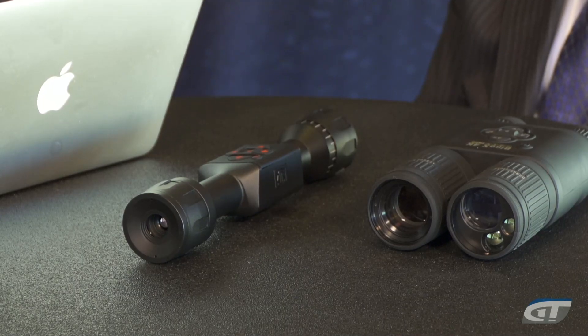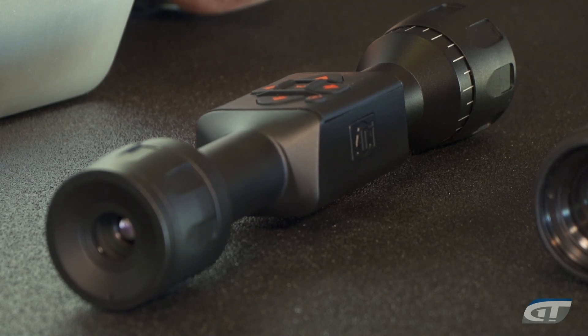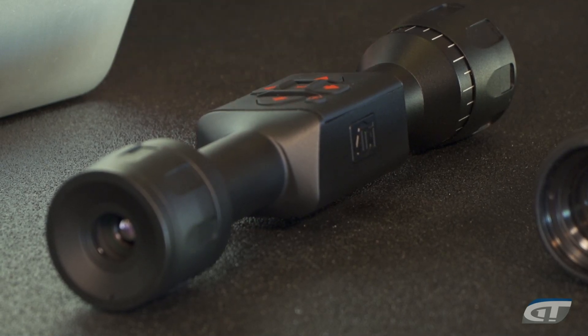We did everything we could to make this as affordable for the average hunter. The price point for the Thor LT is twelve hundred dollars, which is really unprecedented. We are constantly innovating and breaking the price barrier, breaking the status quo. Every single year we bring something new to the marketplace. We consider ourselves the leader and innovator in the electro-optics space.